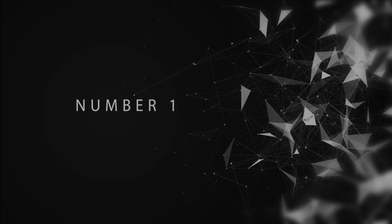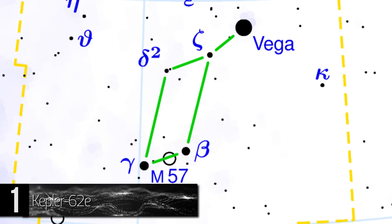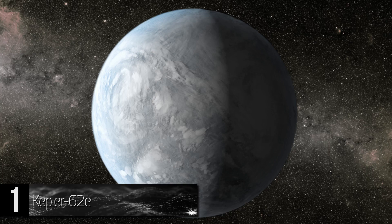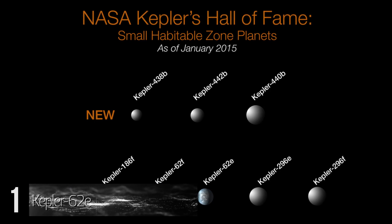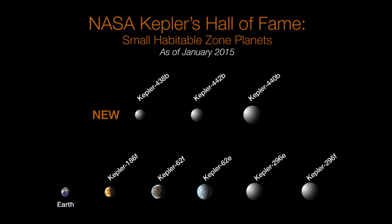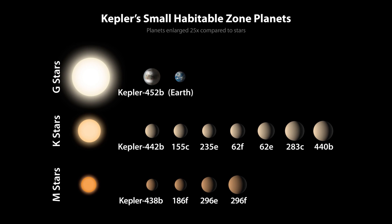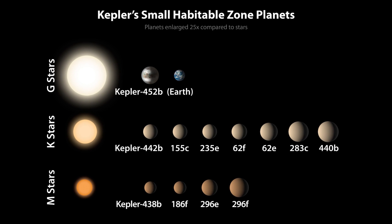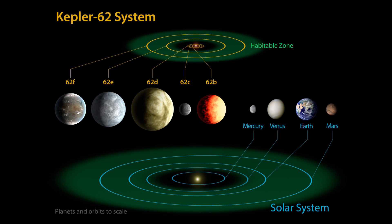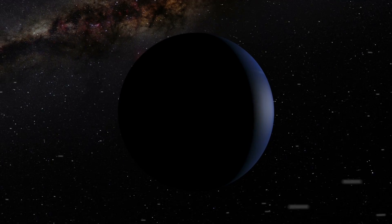Number 1: Kepler 62e. This exoplanet is classified as a super-Earth and is located within the Lyra constellation, approximately 990 light-years away from Earth. It is within its parent star's livable area and takes about 122 days to make a full rotation around it. Kepler 62e is about 60% larger than our planet and gets approximately 20% more light from its star than Earth receives from the Sun. The exact type of this planet is unknown. However, it is possible that Kepler 62e is a terrestrial planet and could be home to a considerable amount of water.